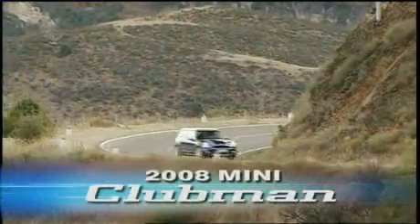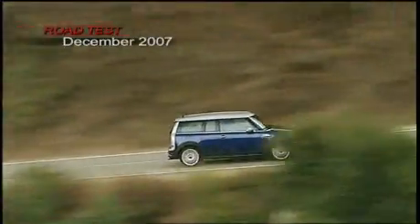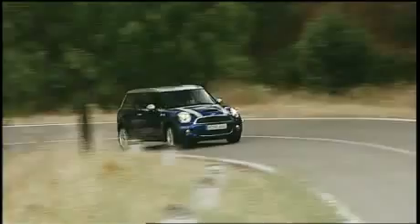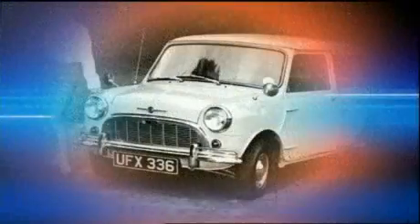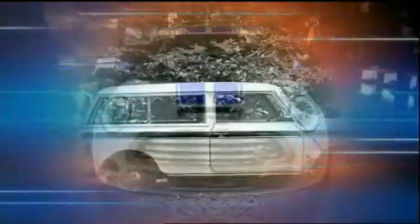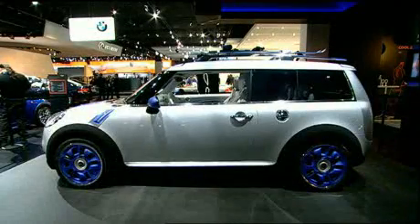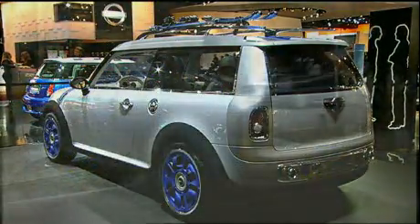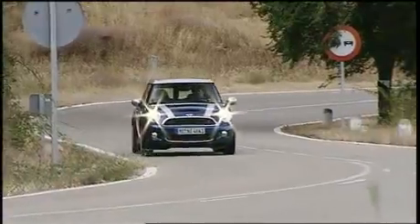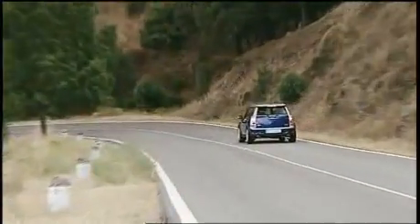The new 2008 Mini Clubman will surely be seen by some buyers as a novel new twist on the popular BMW-owned compact brand. But the roots of today's Mini Clubman go back to the roots of the Mini itself and utilitarian Minis like the Mini Traveler of the 1960s and the original Mini Clubman of the 1970s. So it made perfect sense to long-time Mini aficionados when Mini first presented the Traveler concept on the 2005-2006 auto show circuit. Now, finally in production, this latest Mini Clubman takes its ancestors' practical characteristics and adds some 21st-century flash and dash.